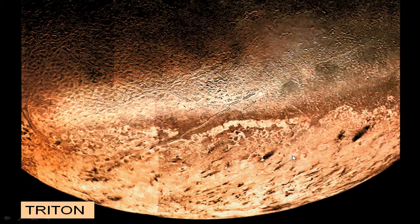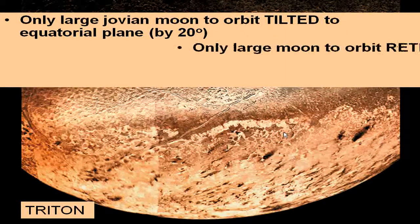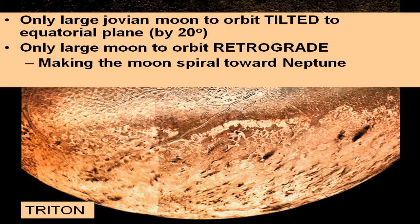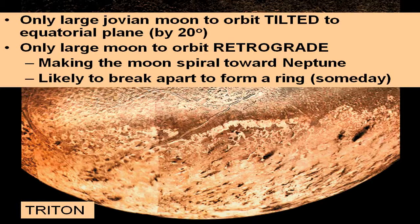Triton has interesting surface features — terrain similar to the tectonics seen on Ganymede, with some color to it. It's tilted 20 degrees to the equatorial plane of Neptune and orbits retrograde, making it the only large moon to orbit retrograde around its host planet. This angle and retrograde motion strongly suggest it was a captured object. Eventually it will spiral inward toward Neptune due to this retrograde orbit, break up within the Roche limit, and form an icy ring around Neptune — though we may have to wait a billion years.